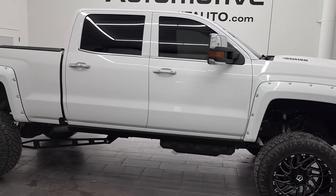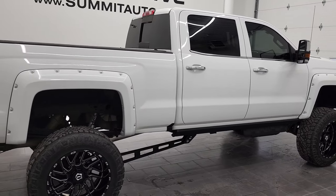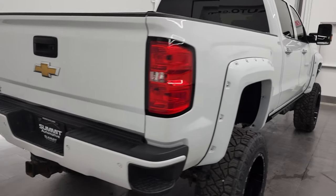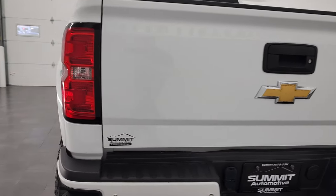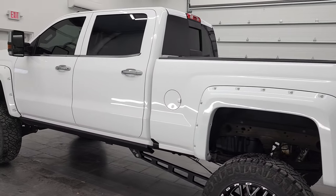Hey, this is Brett and this 2017 Chevy Silverado 2500 Crew Cab Short Box Duramax Diesel is stock number 12762Z. We are here at Summit Automotive in Fond du Lac, Wisconsin — your new and used heavy duty truck headquarters.